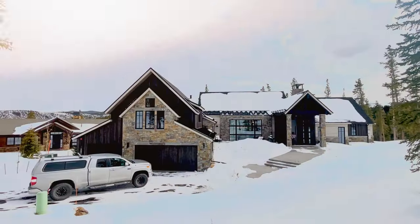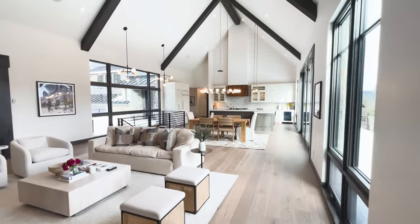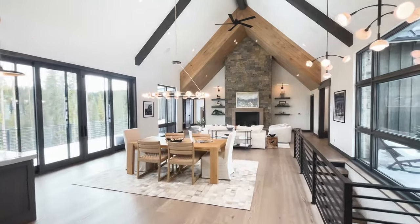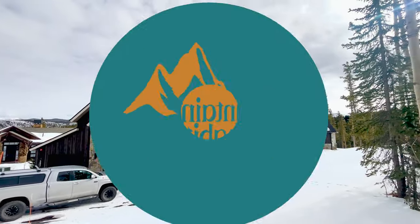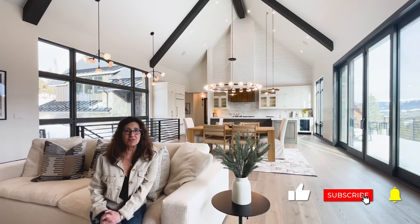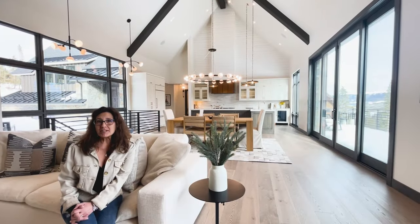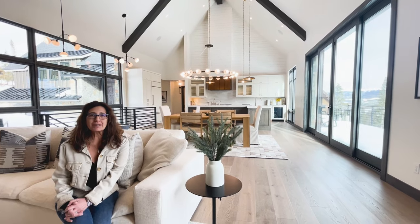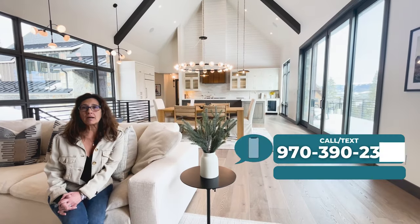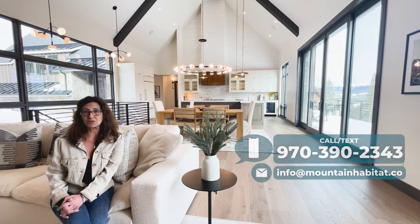It just got Certificate of Occupancy and just hit the market. Absolutely beautiful. If you're new to our channel, hit the subscribe button and the bell for notifications, and you will be in the know of everything that's happening in our area. If you stick around to the end, we're going to share a couple of little tips on the Peak 7 area and something that is very unique. If you like this video and you've got comments or questions, please give me a call, send me a text, or simply comment below and I'll be sure to get back to you.